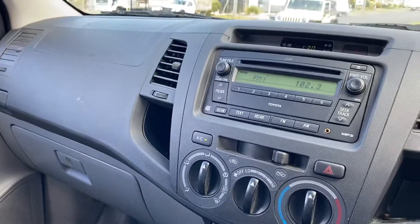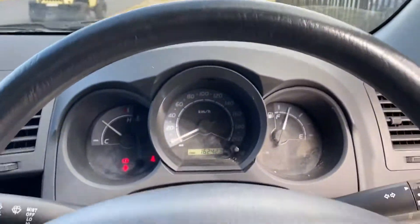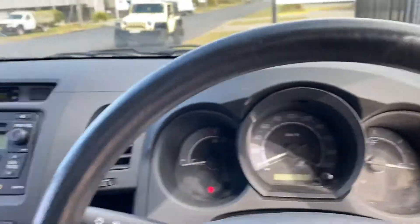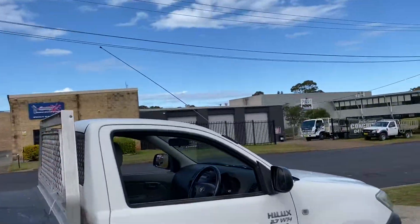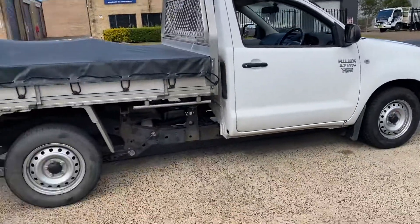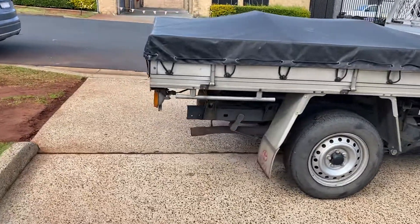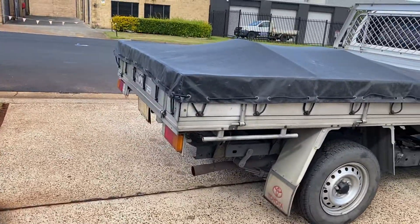Available here at Country Wholesale Group — cwg.net.au at 15 Uralla Road in Port Macquarie. Jumping out — a little beauty, obviously white in colour, good tires, great rego, and a factory alloy tray.